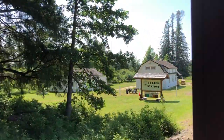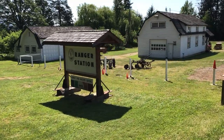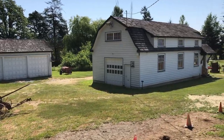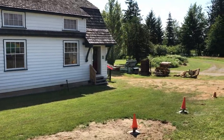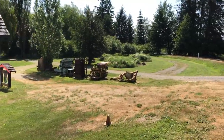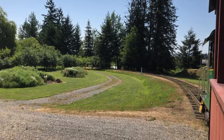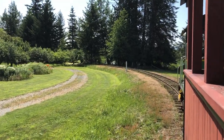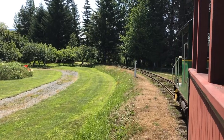Coming up on our left is the Forest Ranger Station. When rangers aren't looking out of their towers for forest fires, they work out of these ranger stations. This station was originally located in Southern Compton and it was moved here in 1980. There's a display inside showing what it's like during forest fires.